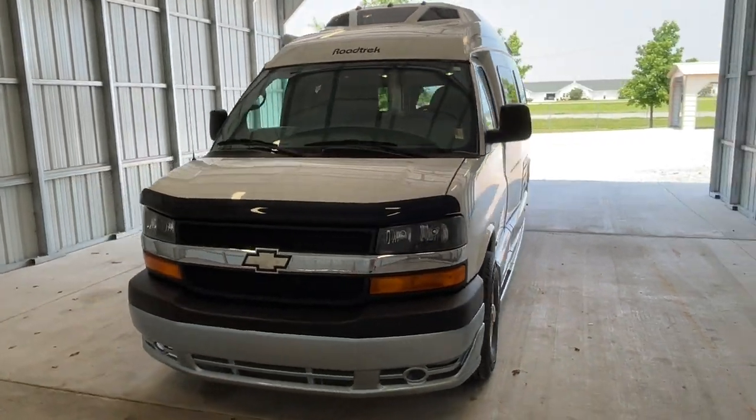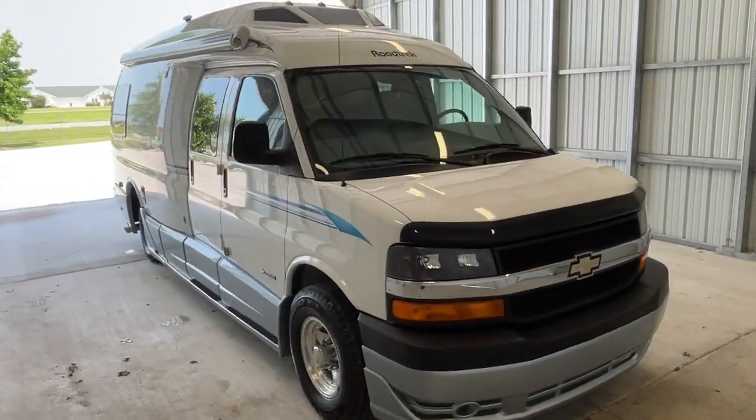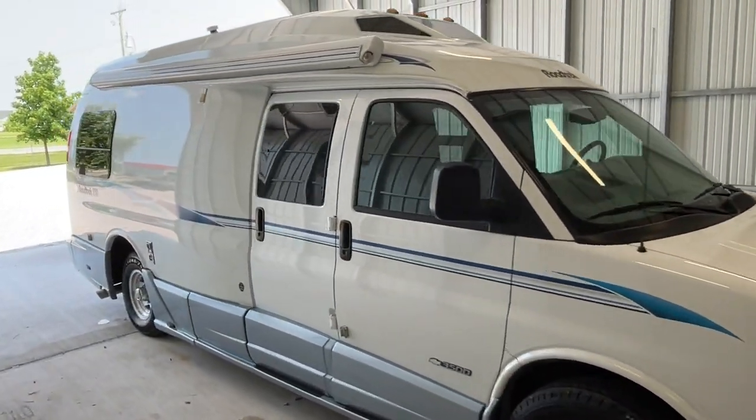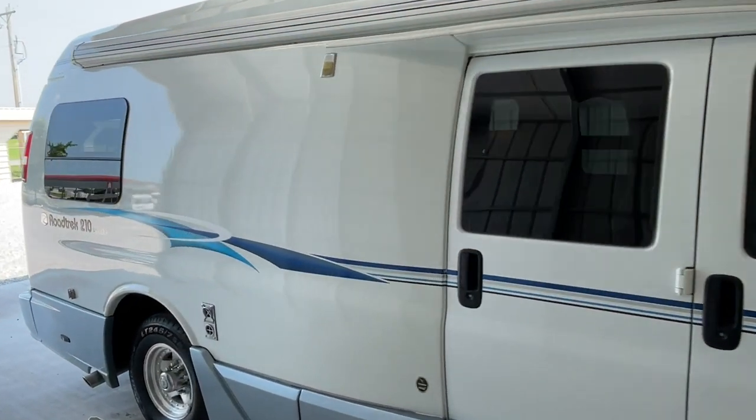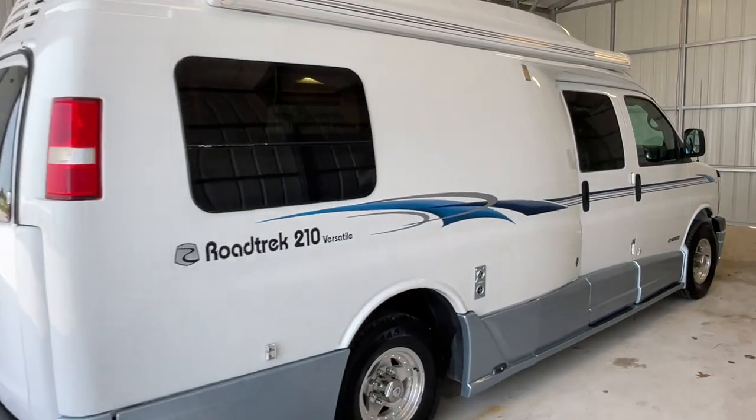Hi there, folks. This is Levi Kuhn at Kuhn Truck & RV, Class B and B-plus RV Specialists. Please check out our website at truckandrv.com to view all of our inventory. We'll put a direct link to this particular RV in the description below.